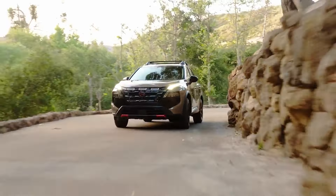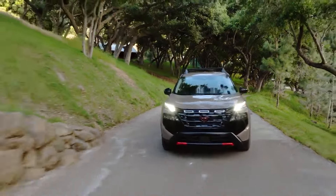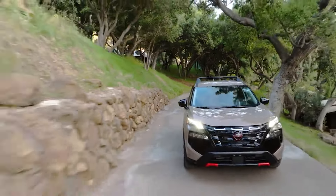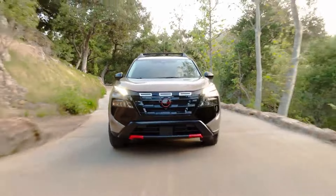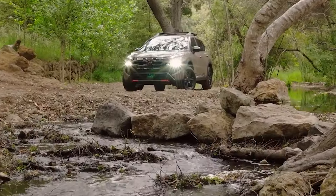Inside, you'll find water-repellent leatherette seats with red accent stitching and a piano black dashboard. The Rock Creek models come equipped with an HD Intelligent Around View Monitor, all-wheel drive is standard, and hill descent control enhances off-road capability.